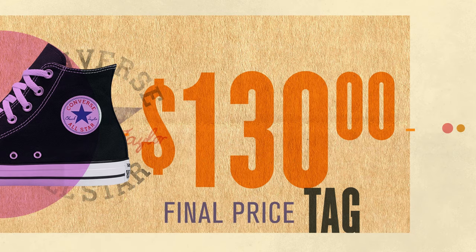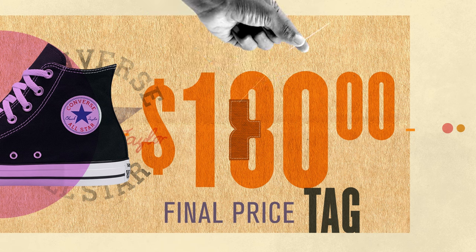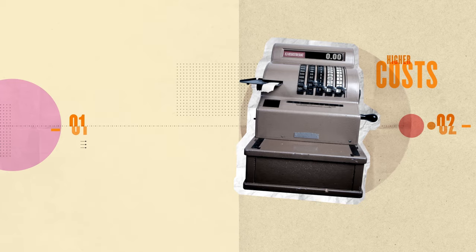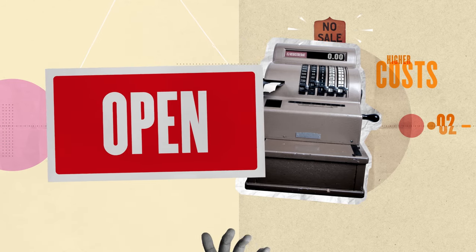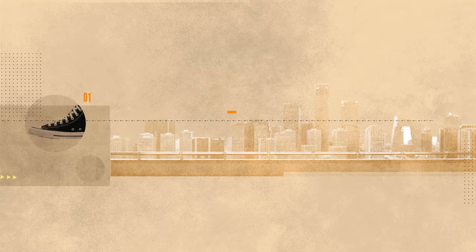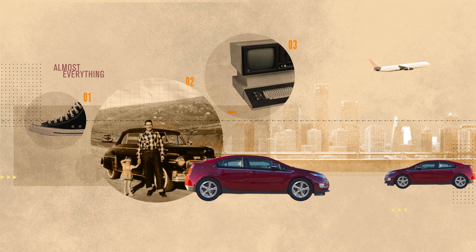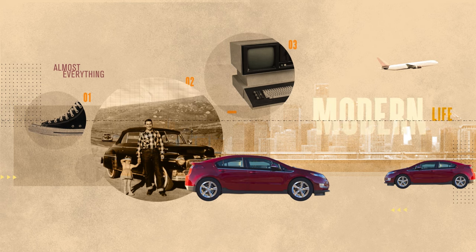Plus, any increased costs taken on by Nike to assemble shoes in the U.S. instead of Vietnam will also make Converse more expensive, and higher costs would lead some to buy other shoes. These trade-offs apply not only to shoes, but to cars, computers, and most everything that we use in modern life.